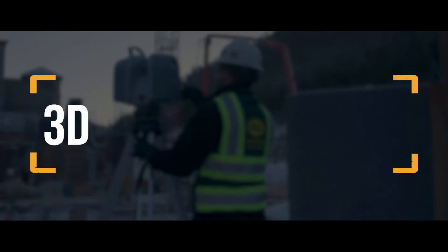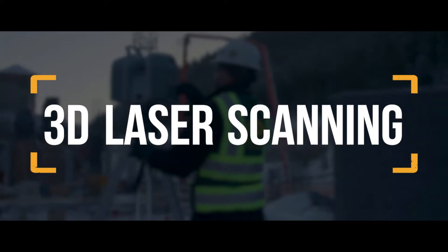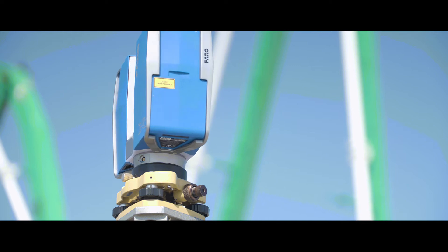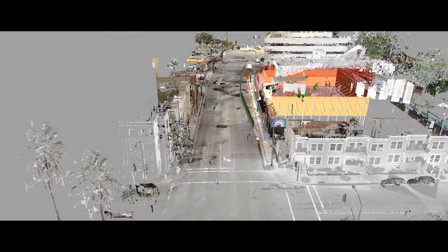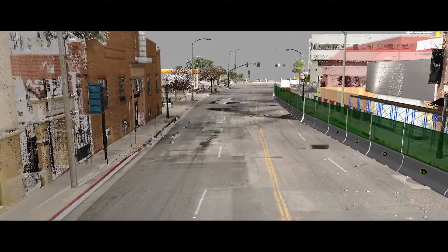Third on our list is 3D laser scanning. Laser scanning is kind of what it sounds like — you have a laser that shoots up and down, goes around 360 degrees, and it essentially gives you a very detailed, very accurate 3D image of a surrounding area.